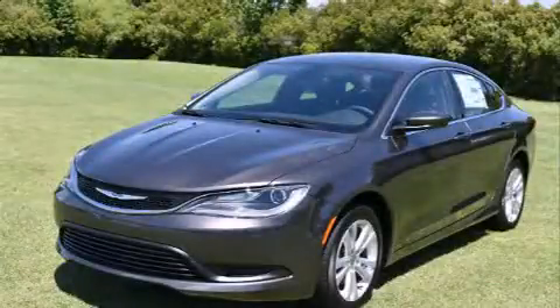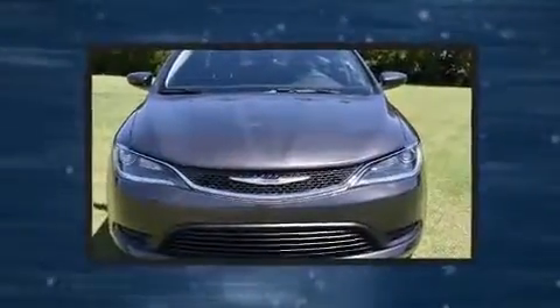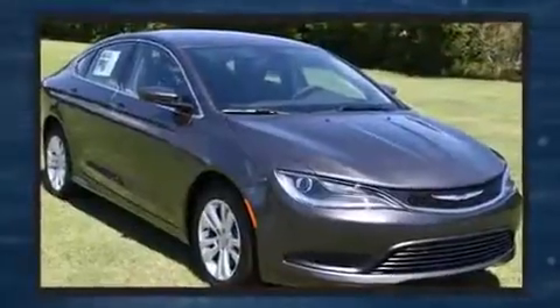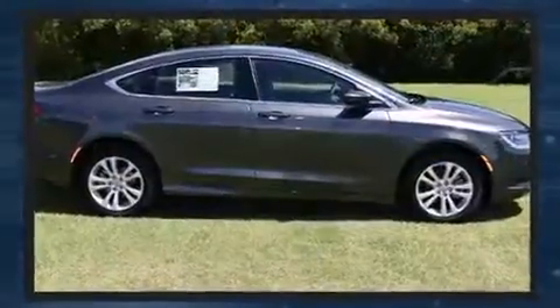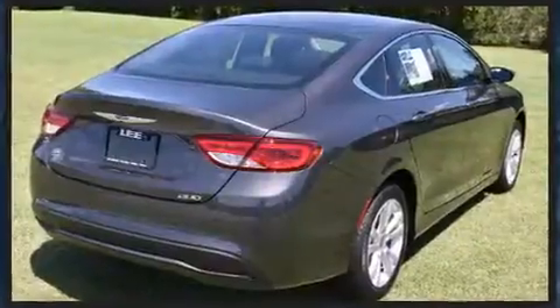The 2016 Chrysler 200 — this four-door, five-passenger sedan is ready to drive off the showroom floor. It features an automatic transmission, front-wheel drive, and a 2.4 liter four-cylinder engine.